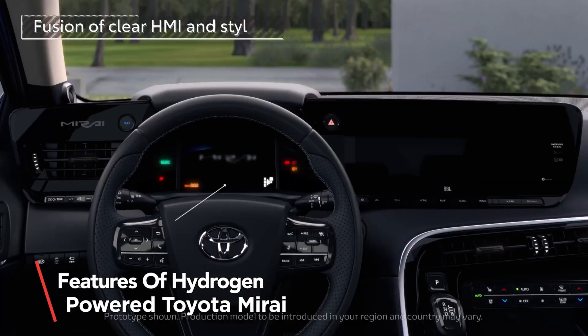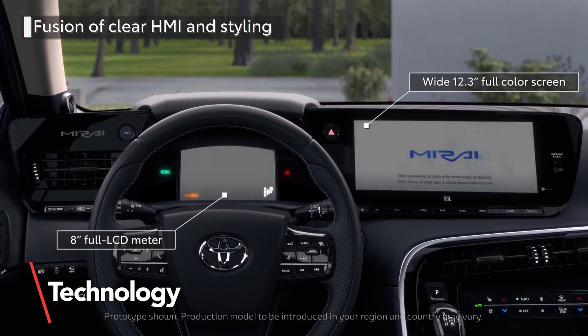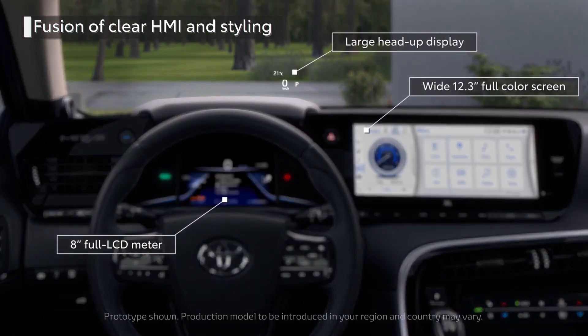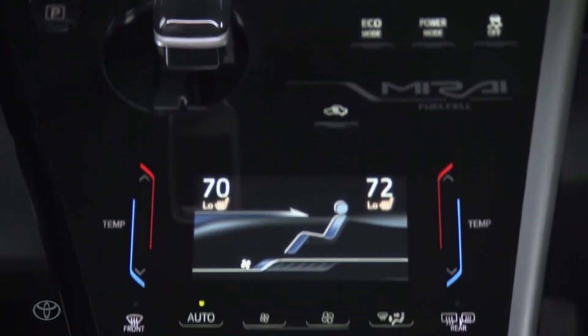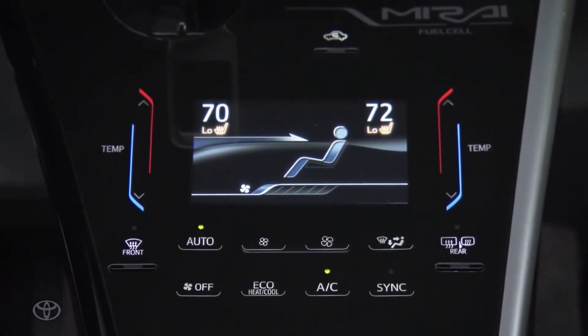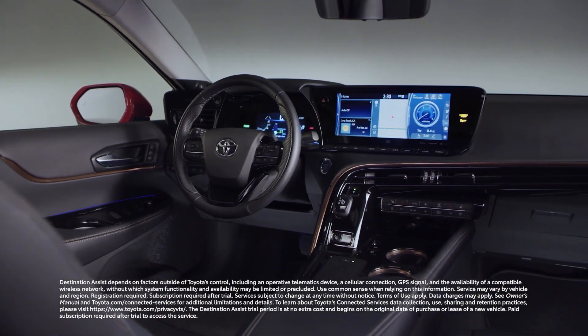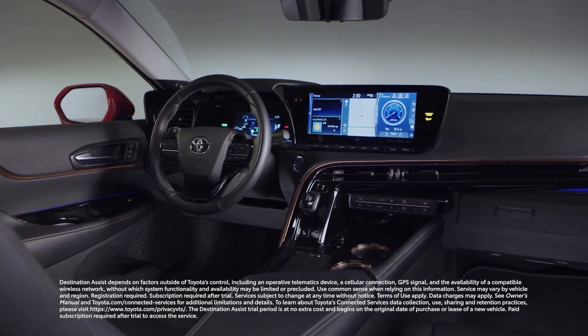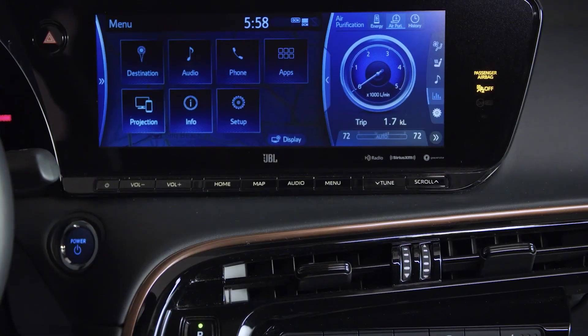The hydrogen-powered Toyota Mirai has a touchscreen display as big as your TV at home. You can customize it with your favorite apps and even show two screens at once — dual screens. If you're worried about getting lost, the Mirai has you covered with cloud navigation for 10 whole years. Your co-pilot can put together a playlist while you follow the GPS, and you can make hands-free calls with Bluetooth.